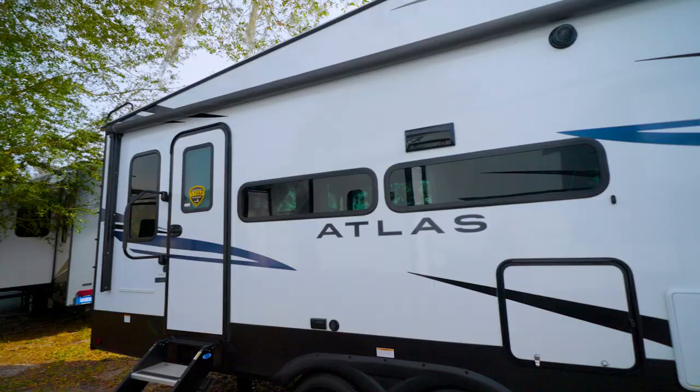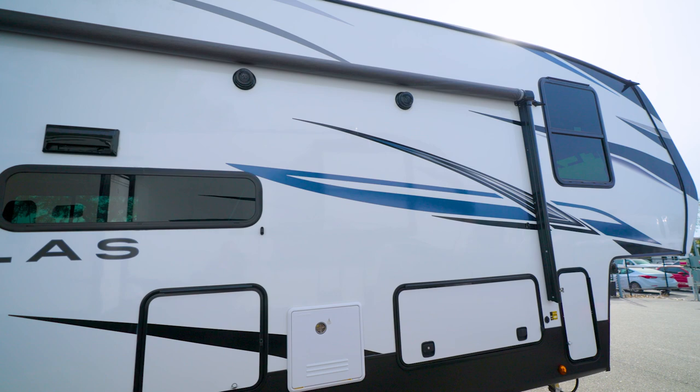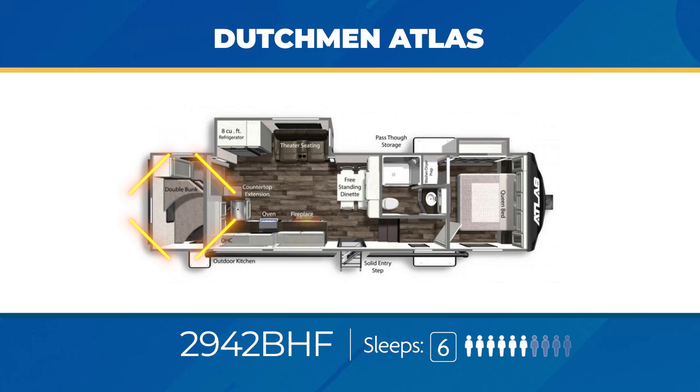You're going to find a wide variety with Atlas fifth wheel models — they run from 9,200 pounds dry up to 11,500 pounds, and in length from 30 feet to just over 42. The 2942 BHF has a private bunk room with double-over-double bunks, theater seats across from the entertainment center, a freestanding dinette, and a sweet outdoor kitchen. The 2942 BHF can sleep up to six.